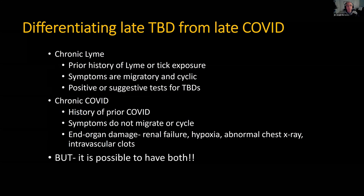How do you differentiate the two from a clinical point of view? For chronic Lyme, you want a history of Lyme, or at least a history of possible tick exposure followed by an illness. The symptoms are migratory and cyclic — they come in three- to four-week cycles. Testing for tick-borne diseases might be positive or very suggestive. For chronic COVID, there's a history of prior COVID — maybe — though some of these people were not symptomatic, as you saw with the 12.5% from the JAMA article. The symptoms in post-COVID don't migrate and don't cycle, so that's a big tip-off. And there's potential for end-organ damage in COVID — renal failure, hypoxia, abnormal chest X-ray with scarring and ground glass infiltrates, and intravascular clots, which can be widespread, small and large.